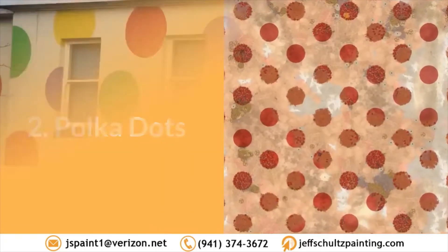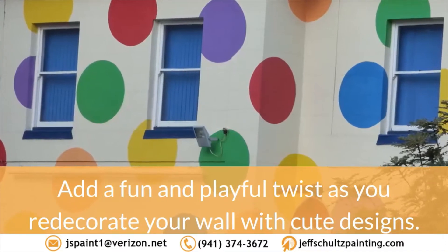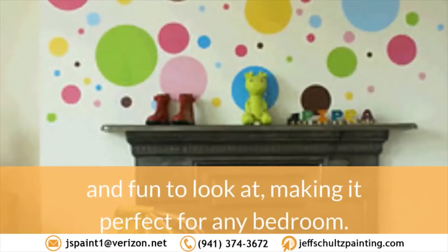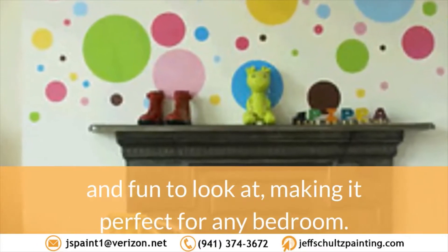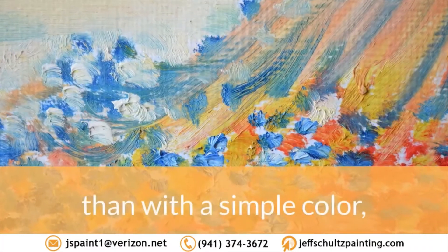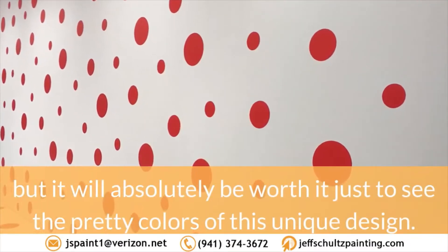2. Polka dots. Add a fun and playful twist as you redecorate your wall with cute designs. Polka dots are simple, easy to do, and fun to look at, making it perfect for any bedroom. It may take more time painting the wall with a polka dot design rather than with a simple color, but it will absolutely be worth it just to see the pretty colors of this unique design.